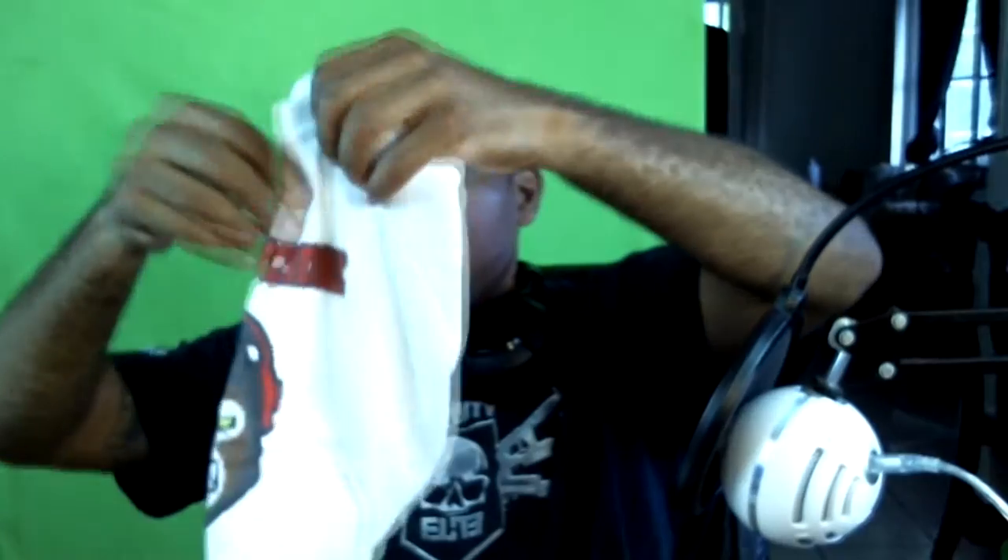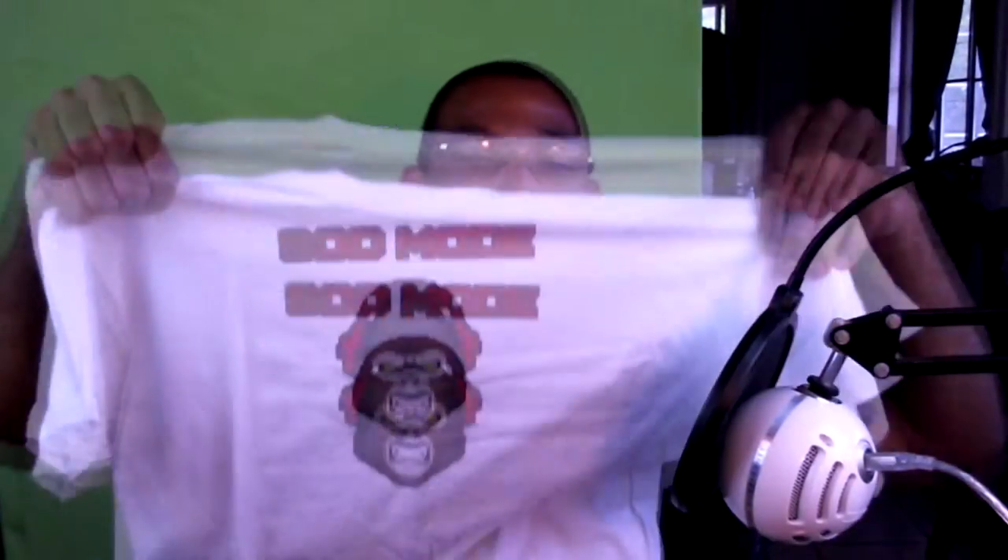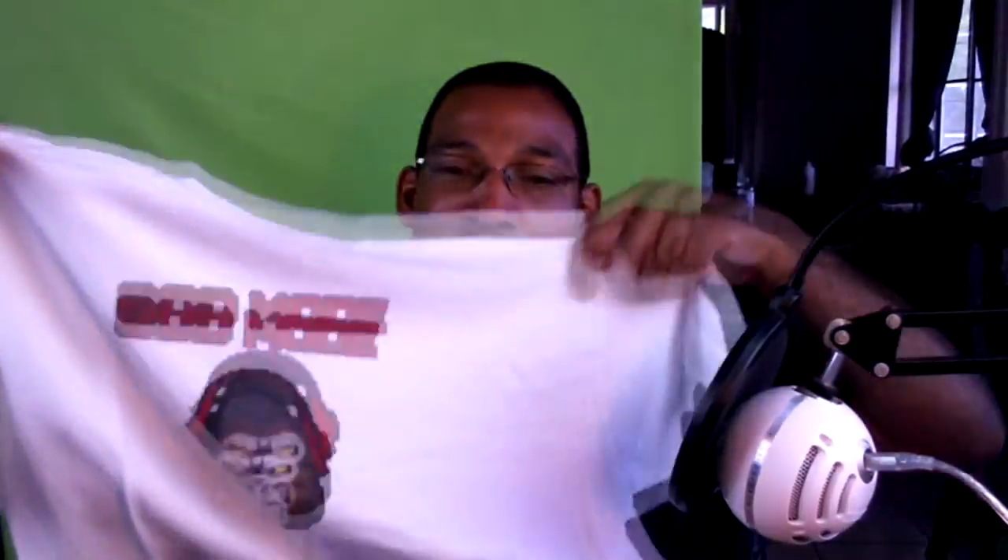Next up we got a t-shirt — BAM, 'God Mode.' Let me know if you guys want me to wear this on stream. It matches the mouse pad. When your boy's going in, I'm going God Mode. T-shirt God Mode — throw that over the shoulder.